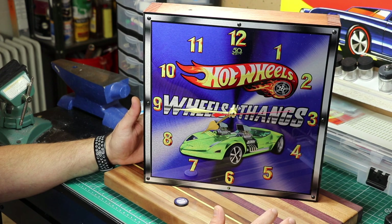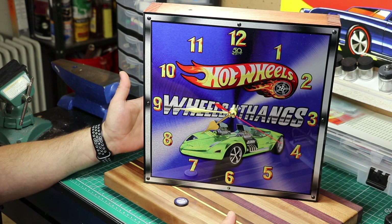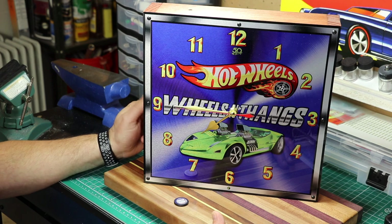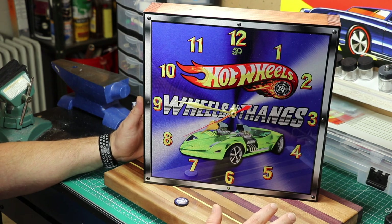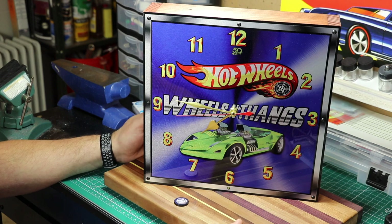Now those of you on the Johnny Shop channel may not know, I have another channel called Wheels and Thangs. That's where we customize and restore old Hot Wheels. This clock is brought to you by Century Clocks. John with Century Clocks contacted me a few months back and asked me if I'd be interested in one of his clocks. And John is actually the one that created the new channel logo, which some of you may have noticed.